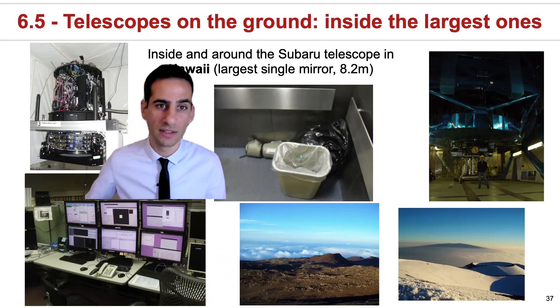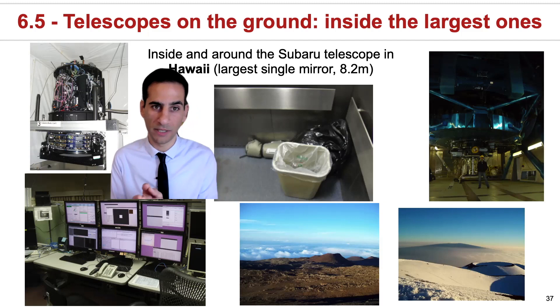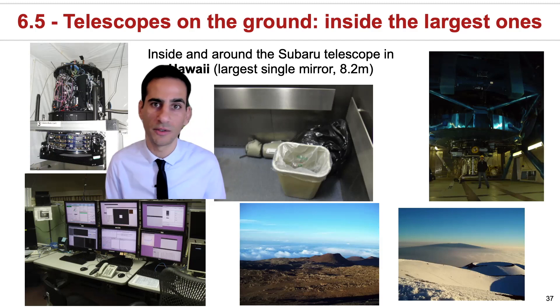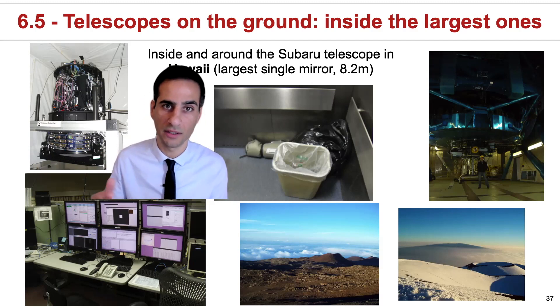In one of these runs, the largest optical camera was still on display before going to the top of the telescope. This is the HSC Prime camera. I'll show you how some of the CCDs, or the detectors, look inside the instrument. There are more than a hundred of them — it's really impressive.